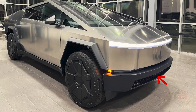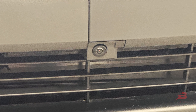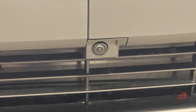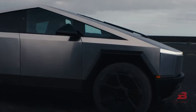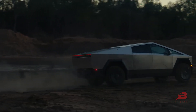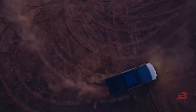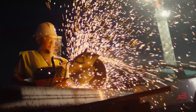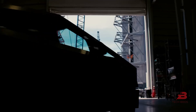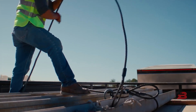Innovations and Adaptability: the unveiling of the Cybertruck revealed intriguing technological upgrades, including a new camera hinting at an advanced autonomous driving system. The truck's versatile design with numerous anchoring points spoke volumes to adventure enthusiasts, emphasizing adaptability for various outdoor activities. These innovative features sparked curiosity and excitement among tech enthusiasts and potential buyers, positioning the Cybertruck as a multifaceted vehicle catering to diverse interests.